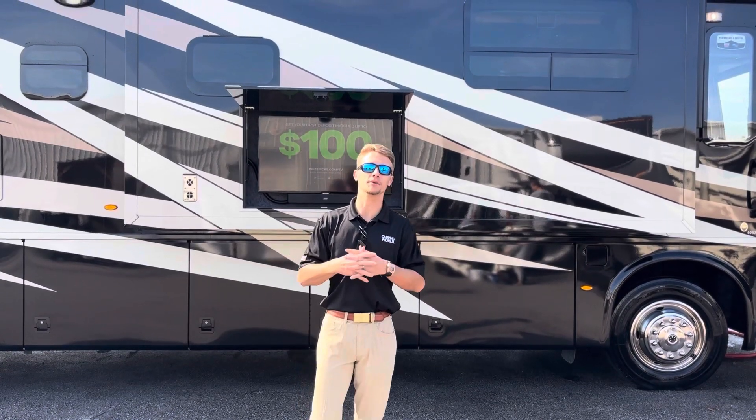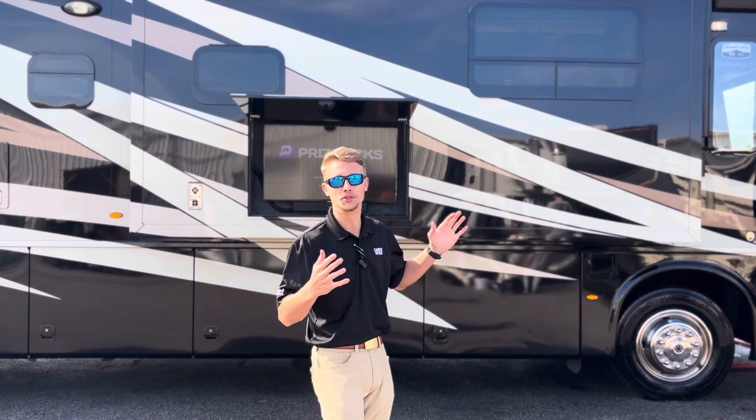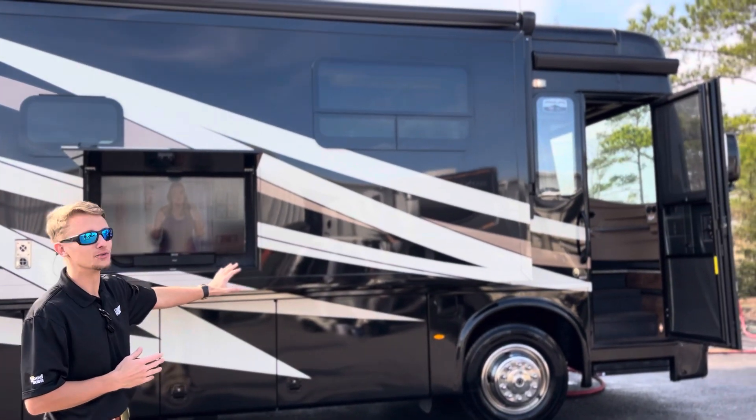This is Cole here with Camping World of Myrtle Beach. It's a beautiful day here on the Grand Strand. I want to show you guys this new arrival — it's a 2020 Newmar Country Star 4037. It's an absolutely beautiful coach.